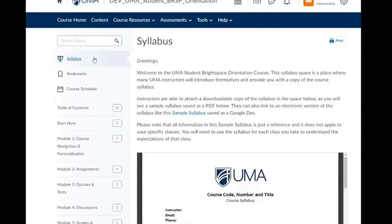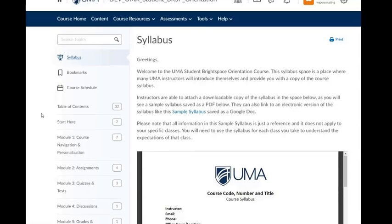This is a great place to find information from your faculty member. They might introduce themselves or include a copy of the syllabus. We have included a sample syllabus. Please note, this is not specific to this course — it is just an example of what a UMA syllabus might look like.